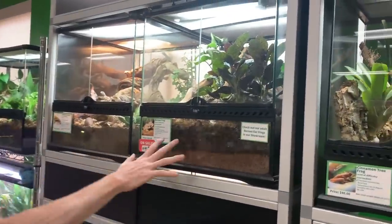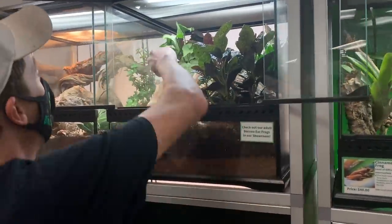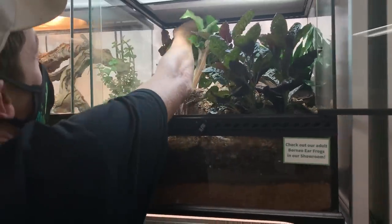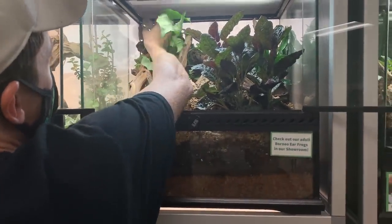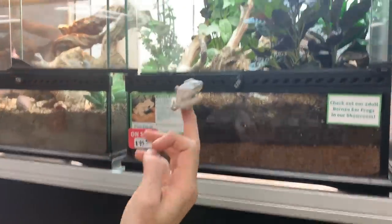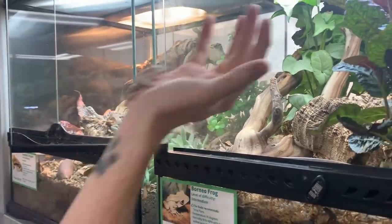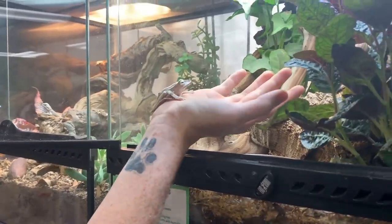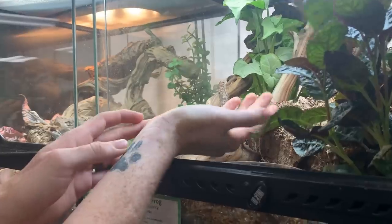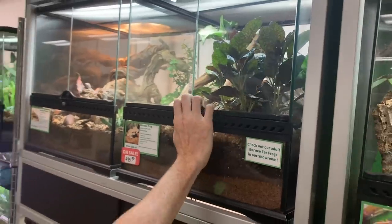We also have some captive bred Borneo eared frogs. If you've ever seen the Borneos before, these guys are really cool — they have a really unique cryptic coloration. I always say they are the 'aliens frog,' if Giorgio from Ancient Aliens would have a frog, it would be these guys. They're a great species to work with and they're not afraid to be out during the day.